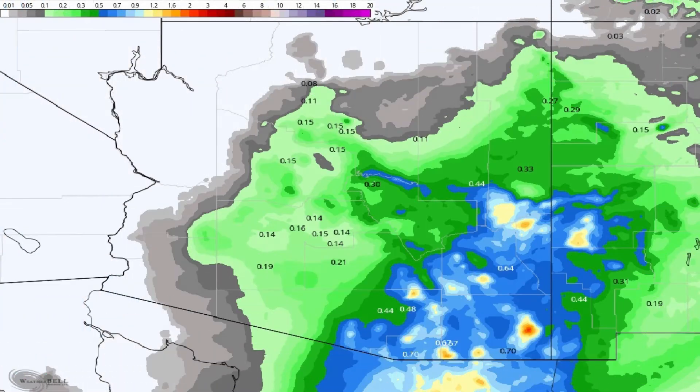Here's the precipitation outlook valid through next Tuesday morning from the WPC. Rain amounts in Phoenix between about 1 and 2 tenths of an inch, but we could see anywhere from a half to 1 inch of rain in an isolated spot or two over east, central, and southeast Arizona with this system coming through.